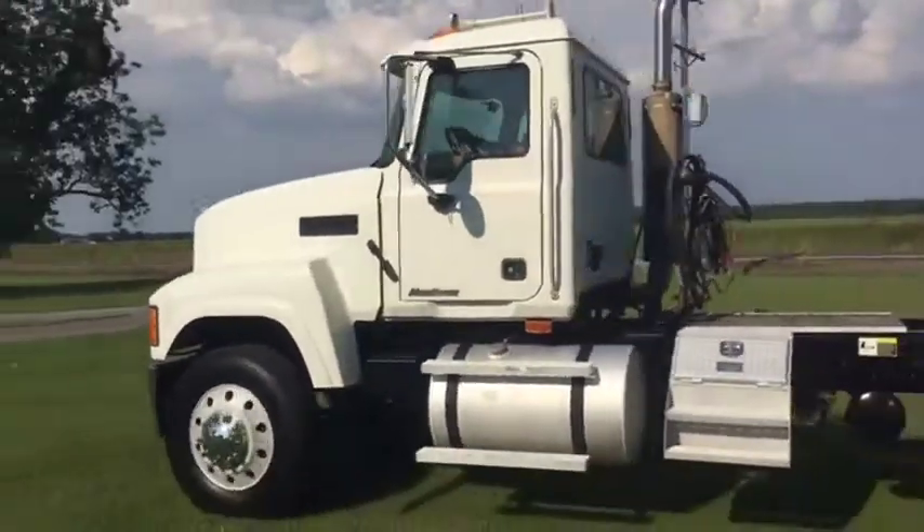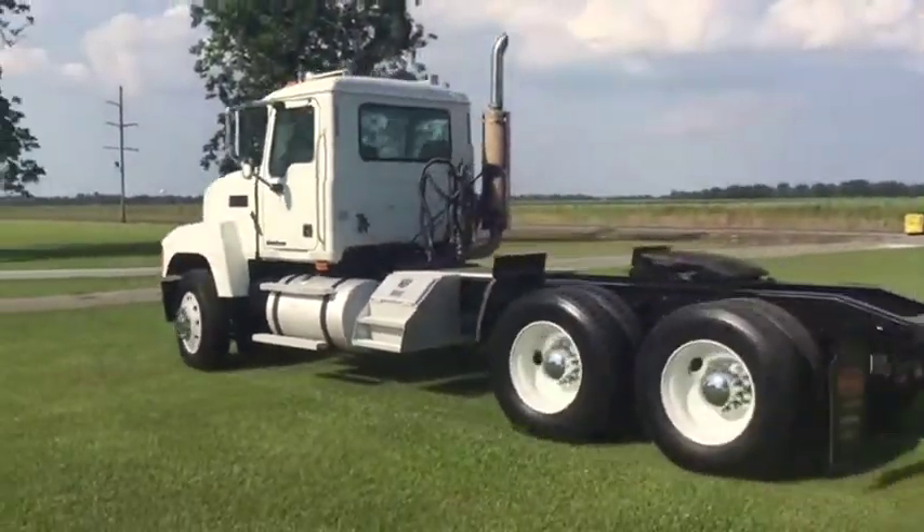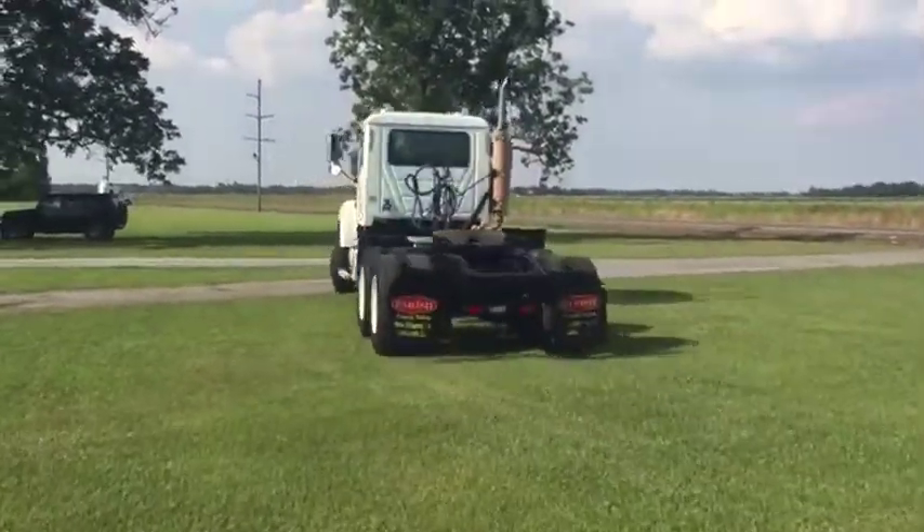At auction you're going to find this 2007 Mack CHN 613 Maxi Cruiser. Come to south Louisiana. Thank you.